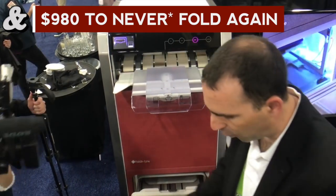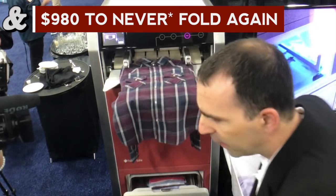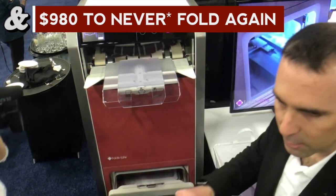Now it folds, but does it wash? It doesn't wash, no — it just folds. Okay, so I still have to do some work. So how does it work?